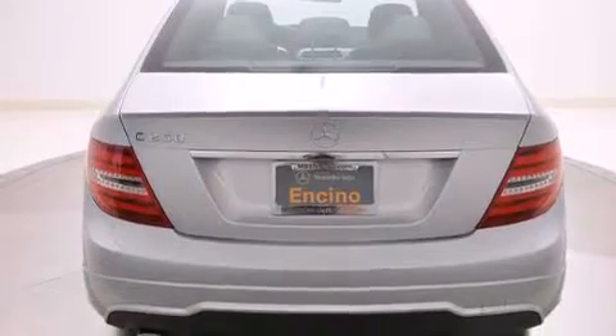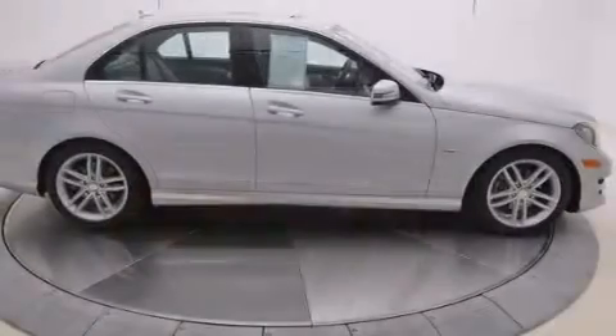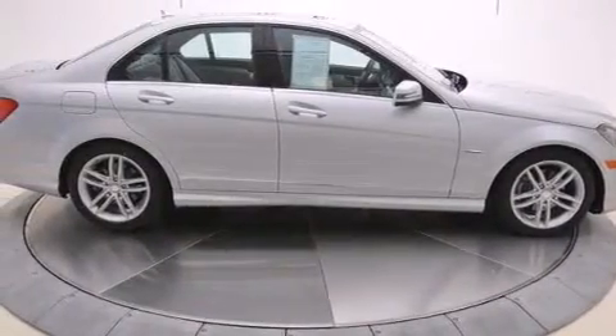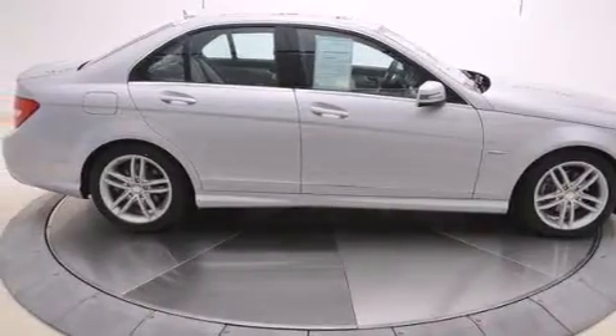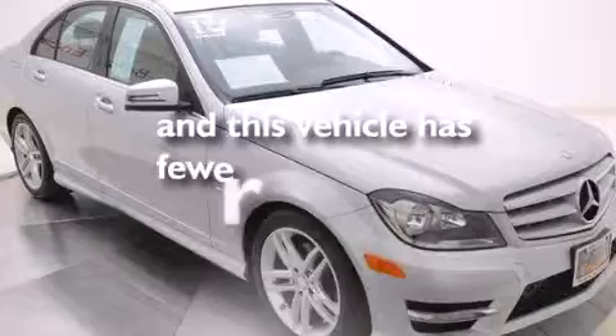Features include alloy wheels, traction control and stability control systems, cruise control, side impact airbags, dual power seats, air conditioning, full power accessories, a keyless entry system, and this vehicle has less than 20,000 miles.